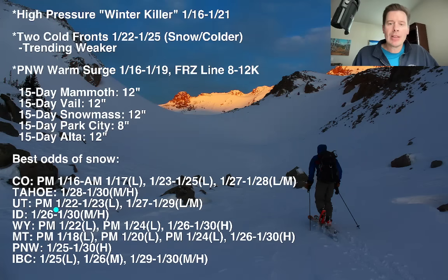In Utah, a little bit late 22, 23, and then a bit more 27, 28, and 29. For places like Idaho, you're going to have to wait till probably later, and really late for Tahoe — 28, 29, 30. There's a serious waiting game going on here for this high pressure to break and for the fronts to start to erode some of this high pressure.